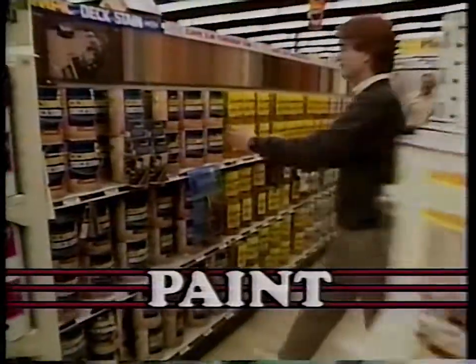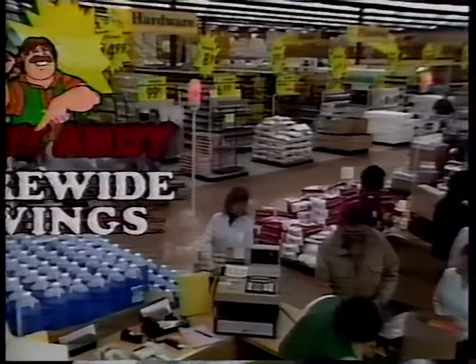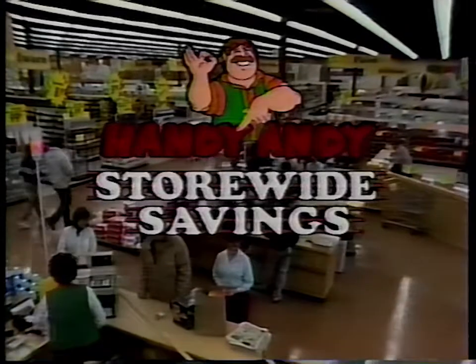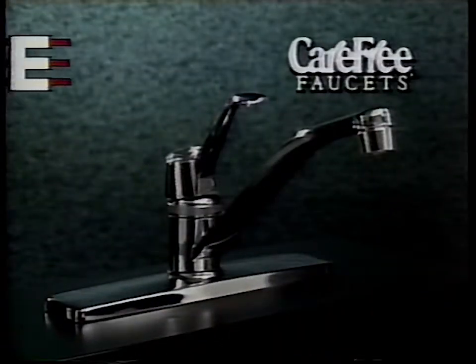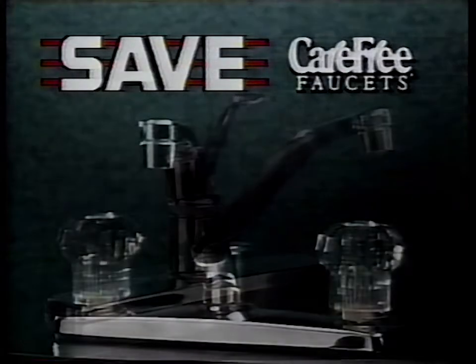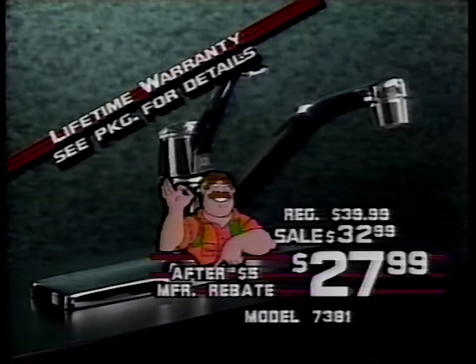Discover the place where you'll always find more. It's Handy Andy, your home improvement superstore. You'll find big savings on thousands of items store-wide. Save now with manufacturer's rebates on Carefree kitchen faucets. This single-handle kitchen faucet with lifetime warranty is only $27.99.